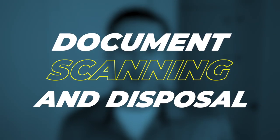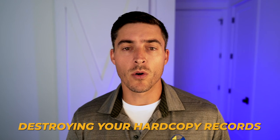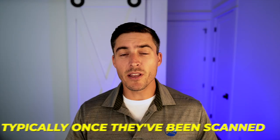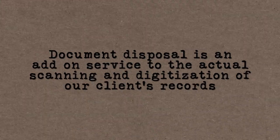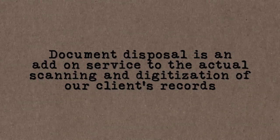Welcome back to the Digital Imaging Channel. I'm Will and today I'm going to be talking about document scanning and disposal. Document disposal is the process of destroying your hard copy records, typically once they've been scanned. In our case, when we work with clients, document disposal is an add-on service to the actual scanning and digitization of our clients' records.